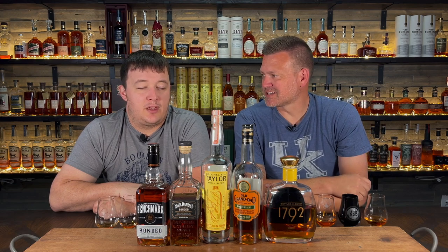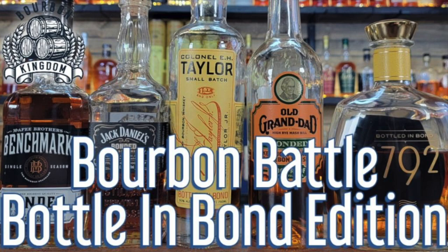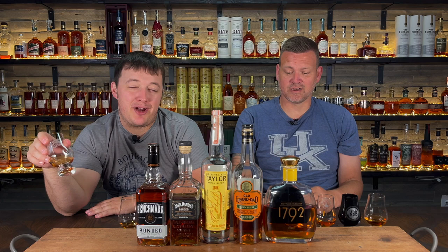Welcome back to another edition of Bourbon Kingdom. I'm David and I'm Zach, and today we're going to bourbon battle this sucker up — a bonded bourbon battle. After some technical difficulties with the first one, we decided to do it again. We took out the bottom two — the Wilderness Trail and the Old Forester bottle-in-bond — and switched them out for Old Granddad, which I wanted to do the first time, and the Benchmark. We go right to left, take a break, then go left to right.